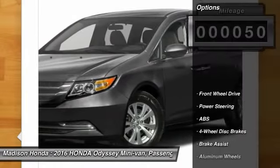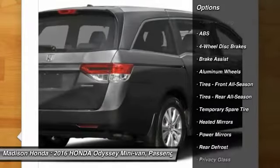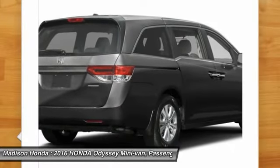Here are some of this vehicle's great options: power passenger seat, traction control, keyless entry, anti-lock braking system, stability control, steering wheel audio controls.